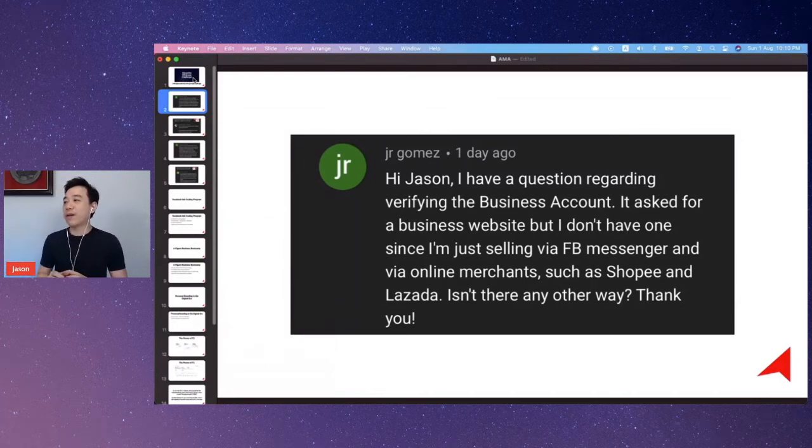Gomez has a question about verifying a Business Manager account. When you want to verify a Business Manager account, you need to have a business website with your own domain. Not just your own domain — you need to have an email that comes from that domain, the one you put in as your business domain. That's the fundamental requirement. Gomez's problem is that he's selling only on Facebook Messenger, Shopee, and Lazada, so he asked if there's any other way to get verified without a business website or URL. As far as I know, you can't.